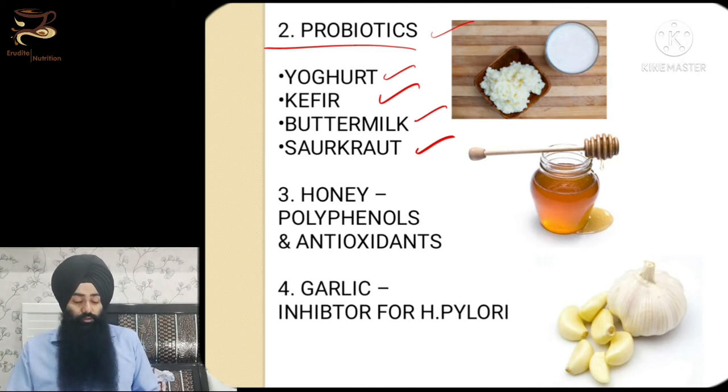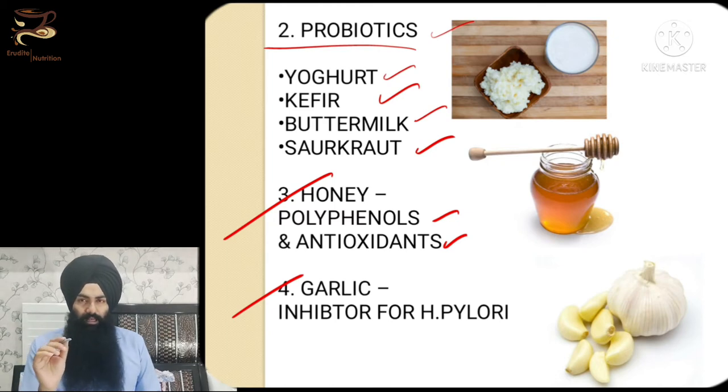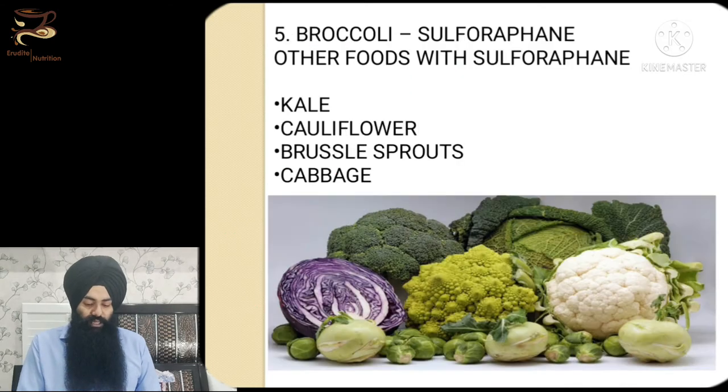You can also take probiotics in supplement form. Honey has polyphenols and antioxidants which are also good if you are suffering from gastritis. Garlic, consumed in very small amounts, has very high antioxidative and antibacterial properties and is a very good inhibitor of H. pylori. Start from a very small dose and gradually increase it to a comfortable amount — too much garlic can worsen symptoms.